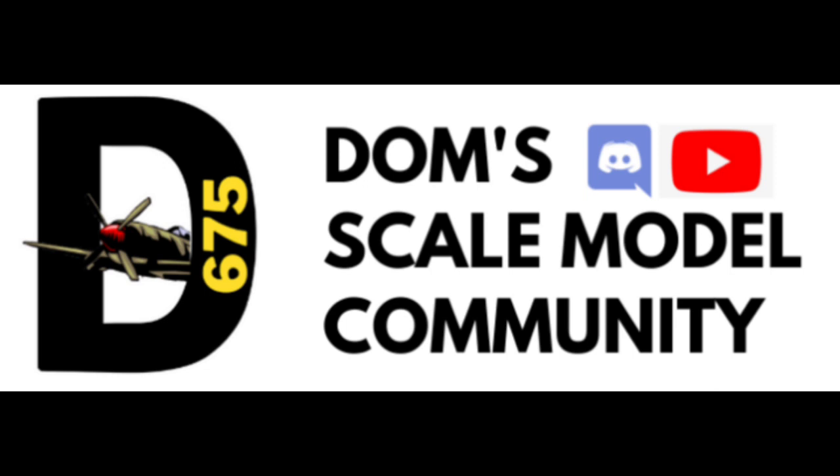Have a great day, great evening, great night whenever you're watching this and I hope to catch you in the next one. This is Dom signing out from Dominator 675 Models. Goodbye.